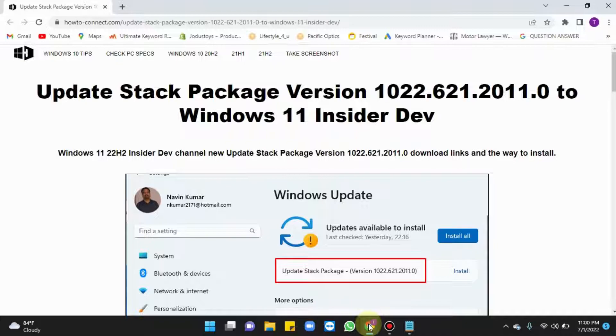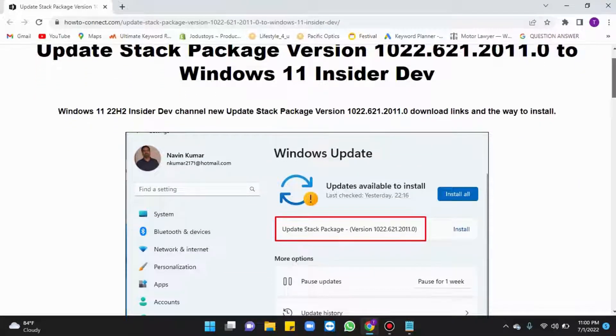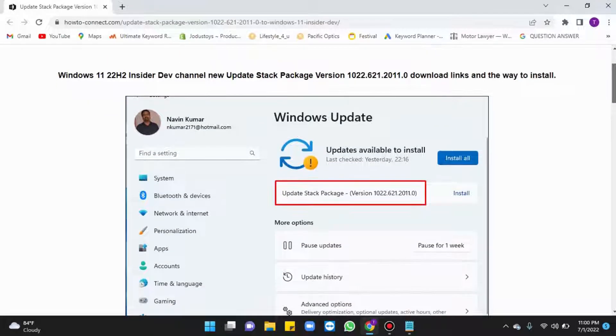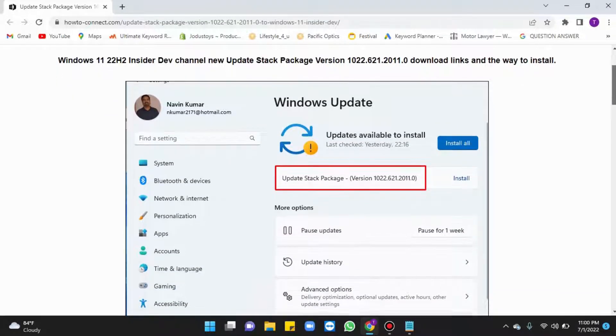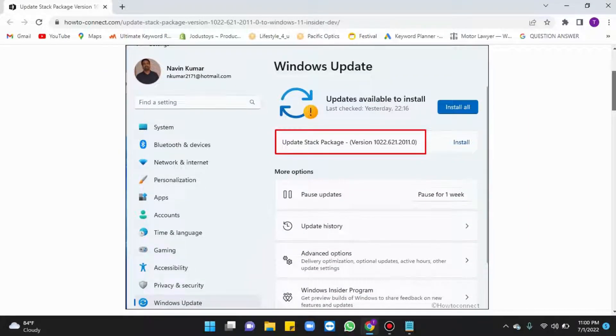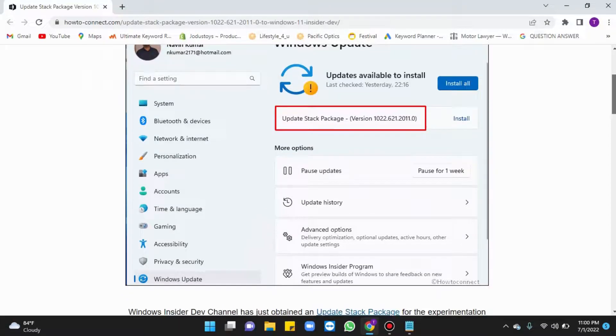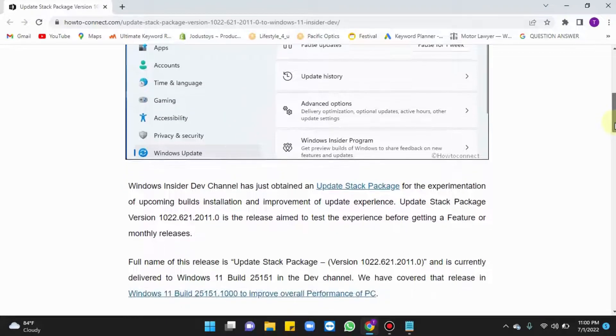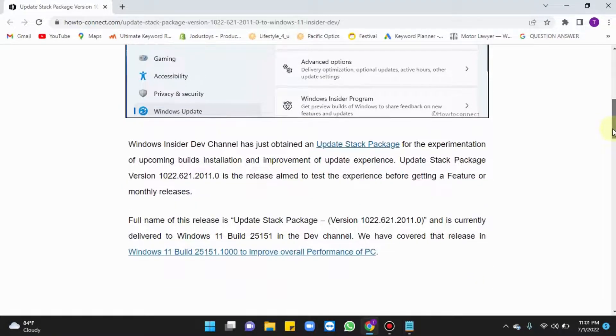According to Microsoft, the new updates will deliver improvements to how updates work before a PC receives a monthly cumulative or feature update. The update stack package will help ensure that your computer has the best chance of successfully installing new updates without the risk of potential problems and interruptions.